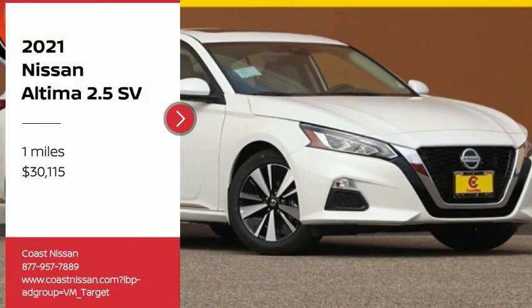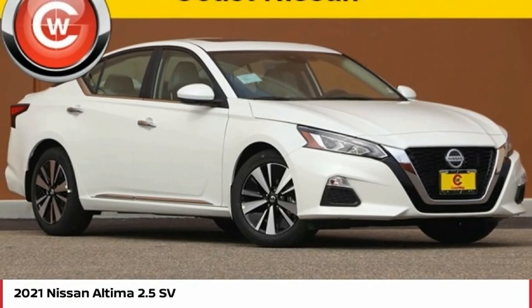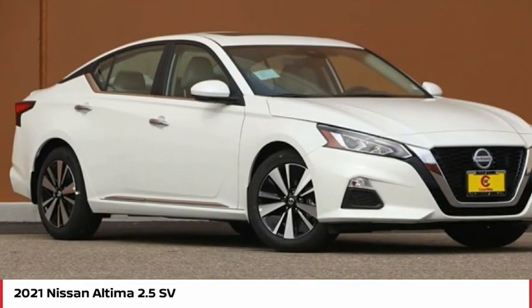Come test drive the 2021 Altima. The Nissan Altima offers advanced features to make life easier, including push button ignition, which comes standard.